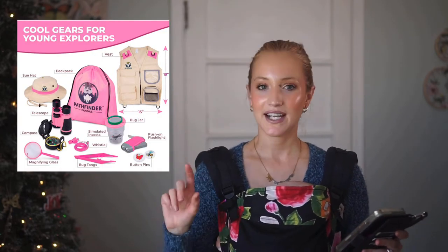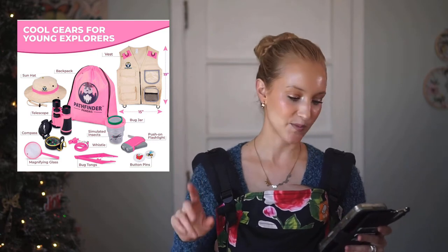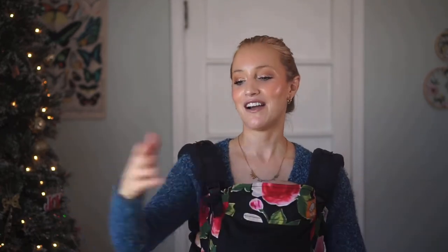For my kindergartner I favorited a kids explorer kit. It's slightly above the $25 price point at $27.89, but I'm sharing it because my daughter wants the same thing her older brother has — only in a pink version. She and her brother spend all summer pretending to go camping in the backyard, hauling out blankets, pillows, and snacks, so a pink version of this explorer kit would be perfect for her.